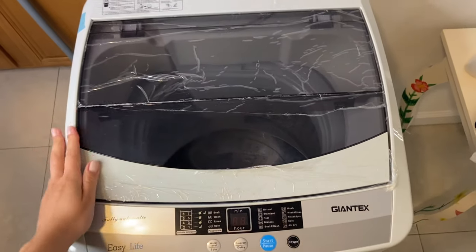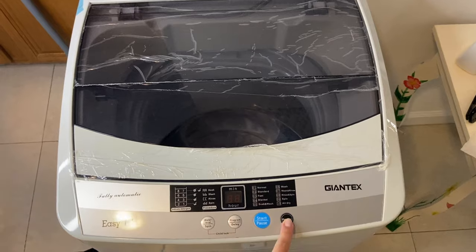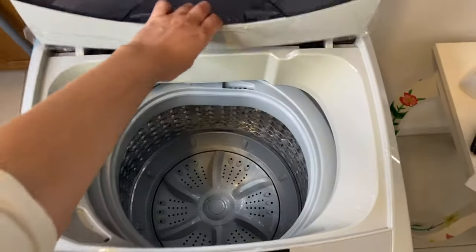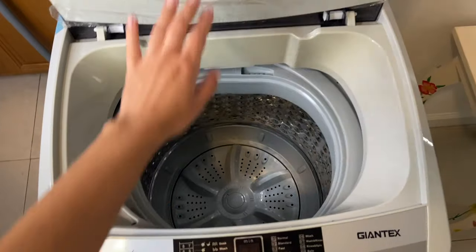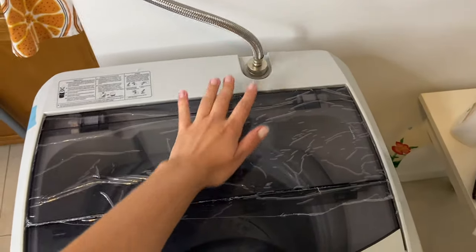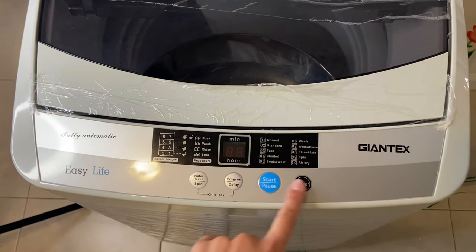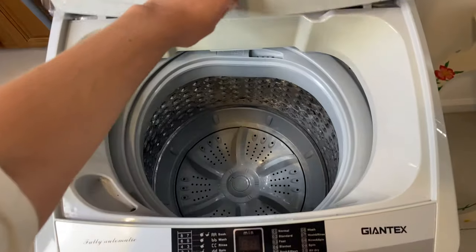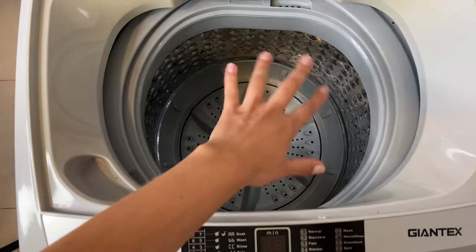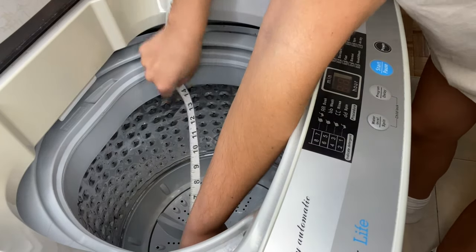This is the top view of the washing machine and this is the front panel with all the buttons you're going to need. It's really simple — you throw your clothes in, close the lid, have your hose attached, and turn the machine on. Let me measure this for you to show you how big it is. The diameter is about 15 inches.